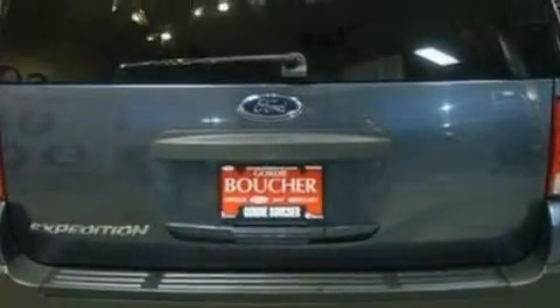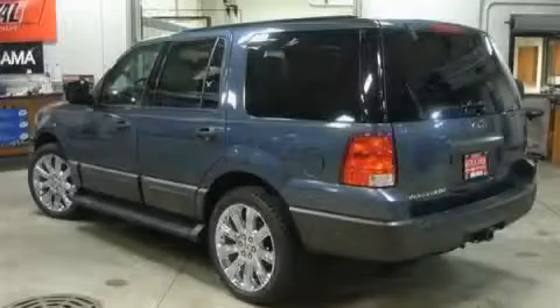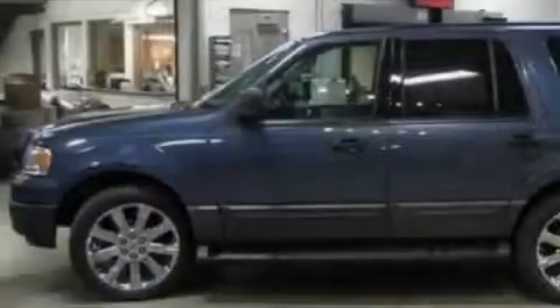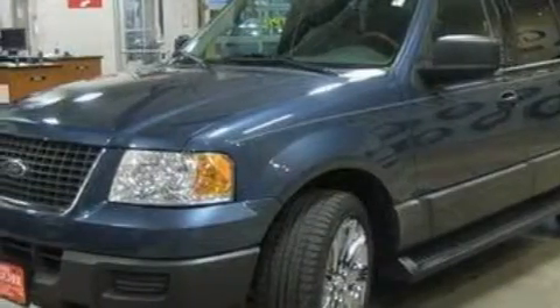This Ford's list of numerous features includes power-adjustable driver pedals, cruise control, a 4-speaker stereo system, a CD player, power child safety door locks, and a security system. This vehicle has just over 61,000 miles. Stop by today and test drive this SUV for yourself.